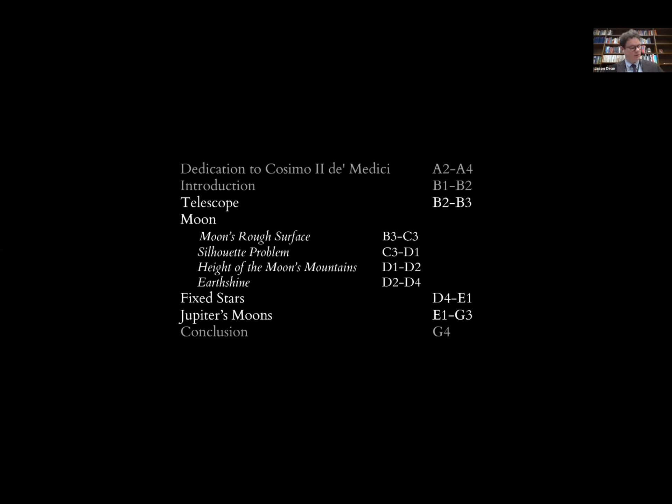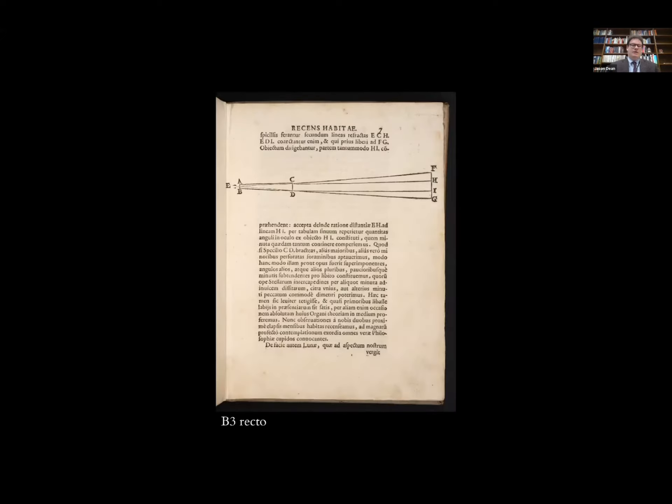Galileo's discussion of his telescope is about two pages of text—very brief. Galileo didn't invent the telescope; he improved it to such a point as to enable the observations he records in Sidereus Nuncius. The woodcut we see here is not actually a telescope—it is a diagram showing how to calculate the distance between the observer and the object being observed. After his descriptions of improving the telescope, he turns that telescope to the moon.